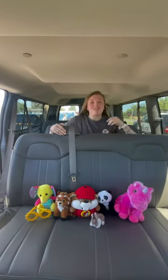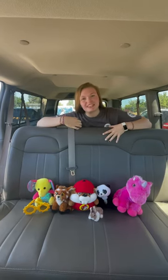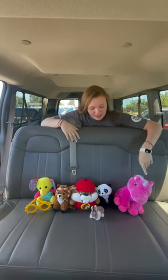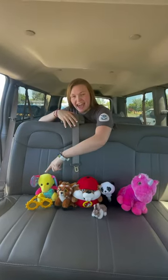So every team van kind of has their thing, and this is ours. We collect stuffed animals from every state that we go. This is Norma, Doug, Truman, J-Bucks, Presley, and Hattie.